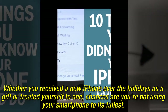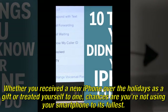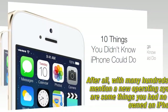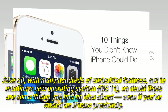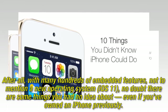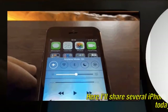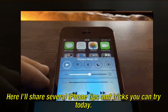Whether you received a new iPhone over the holidays as a gift or treated yourself to one, chances are you're not using your smartphone to its fullest. After all, with many hundreds of embedded features, not to mention a new operating system, iOS 11, no doubt there are some things you had no idea about, even if you've owned an iPhone previously. Here I'll share several iPhone tips and tricks you can try today.